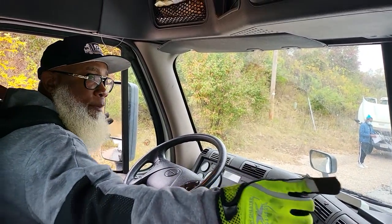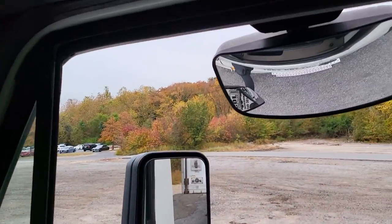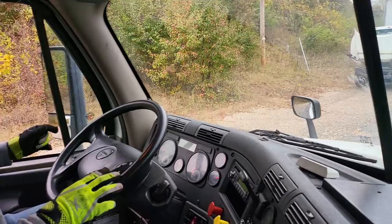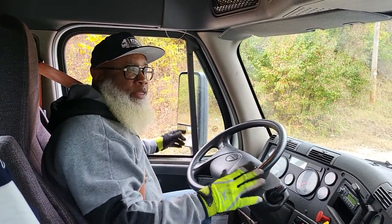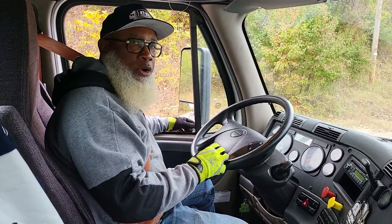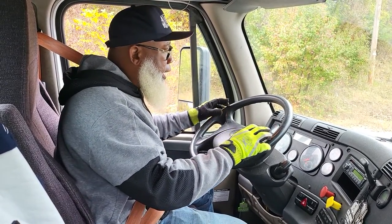My mirrors — the West Coast mirror, the spot mirror, the blind side mirror, and the hood mirrors — they are not cracked, not broken, and secure. They're clean and adjusted for me. The mirror brackets are not cracked, not broken, and secure. No illegal welds, no loose or missing parts, and they're not bent.